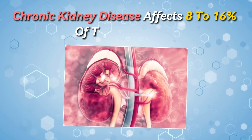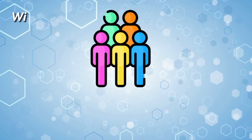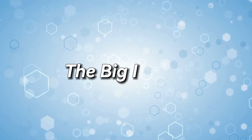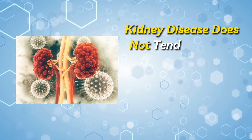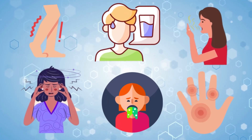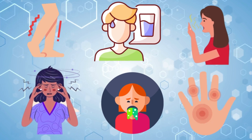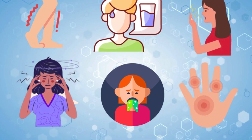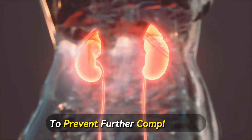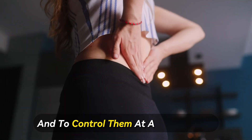Chronic kidney disease affects 8 to 16 percent of the population, with approximately 850 million affected people worldwide. The big issue is that kidney disease does not tend to cause severe symptoms when it's at an early stage. However, there are certain signs that indicate early kidney damage, which we are going to discuss in this video. An early detection of kidney problems is essential to prevent further complications and to control them at an early stage.